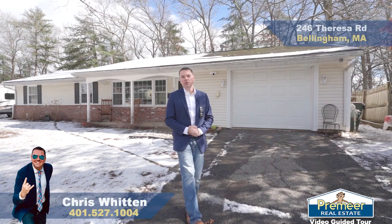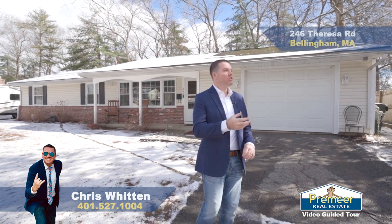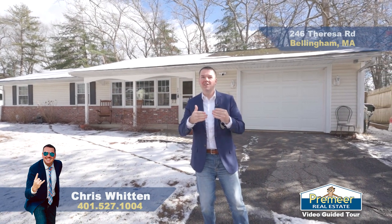Welcome back. Can't wait to tell you all about this gorgeous home. Before we get inside and I tell you the details about the home, I want to let you know where we are. This is Wethersfield. If you know Bellingham well, you know the area well, this neighborhood well, as it's the neighborhood with all the names.